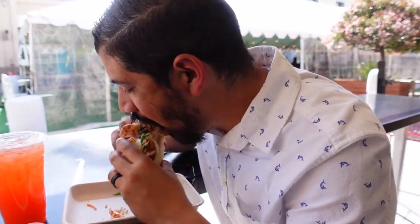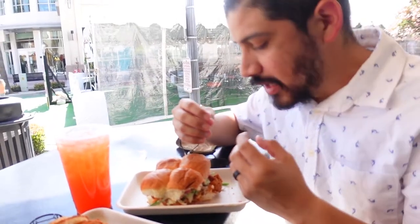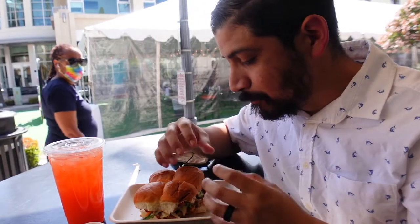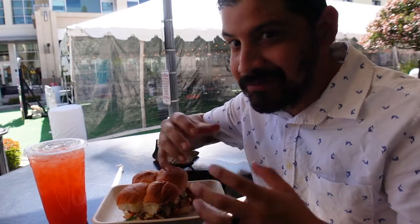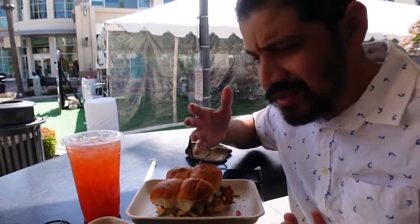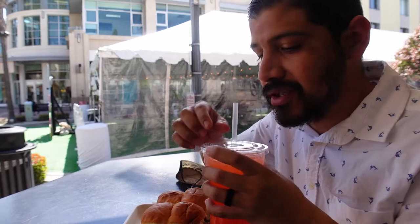Mmm. Not too bad, guys. I love the rub that's on that. I love the way that the chicken is nicely seasoned. Just everything all around kind of blends together. Looking at this red onion — everything is awesome, especially the cabbage on this. Wow, this is awesome. And of course, I had to get their awesome lemonade. Wow, that is sweet. That is so, so sweet.